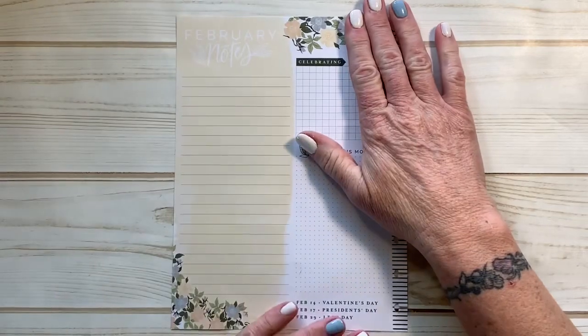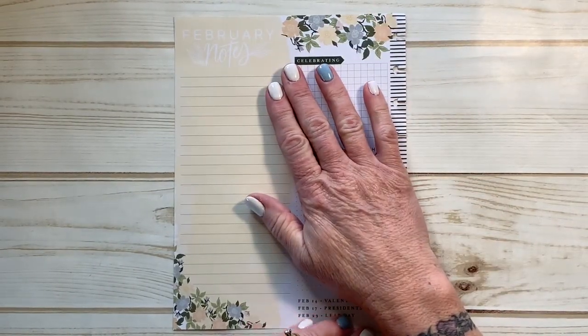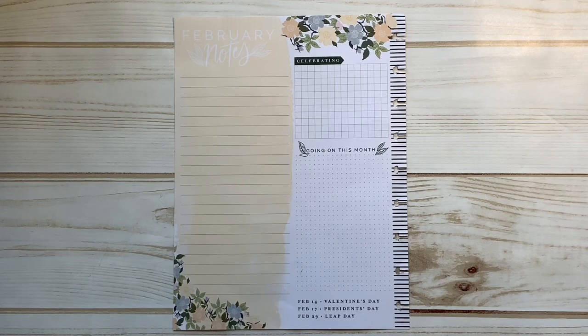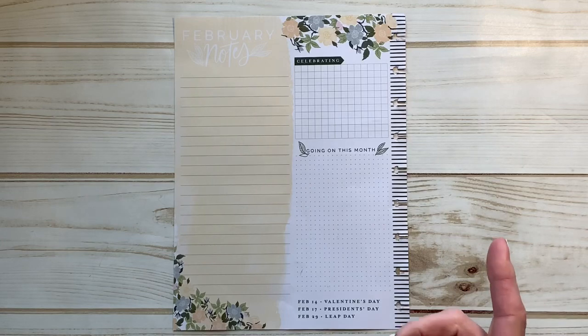Hey guys, welcome to my channel. My name is Sherry and this is Black Plan with Black Dog Designs. I hope you're all having a wonderful day. I'm here today to share with you how I'm gonna set up my February currently page in my classic size Homebody Planner. If this is something you think you might want to see, maybe get a little inspiration for yourself — if you're new to planning or new to the dashboard layout — just make it fun, make it pretty, and then make it a little functional too. Stick around and we'll get started.